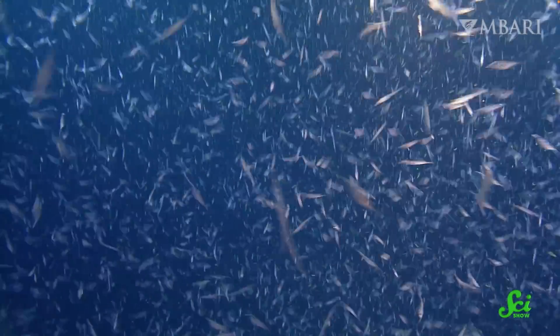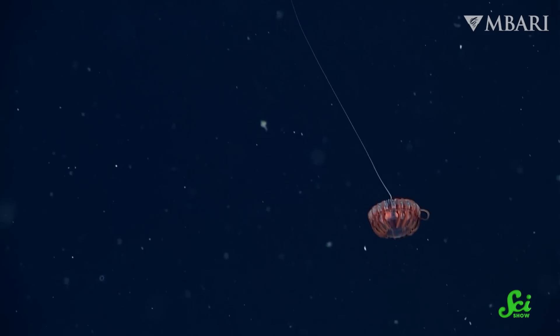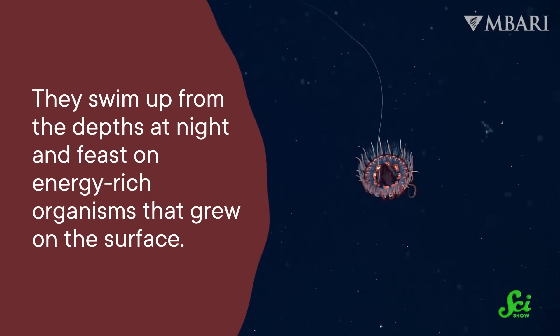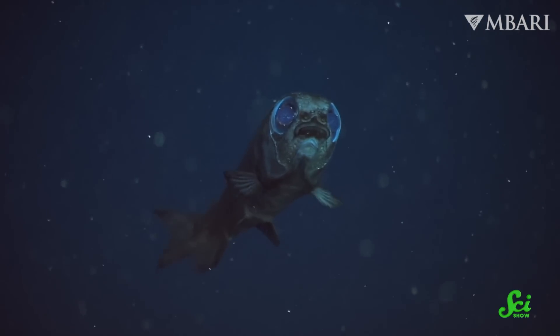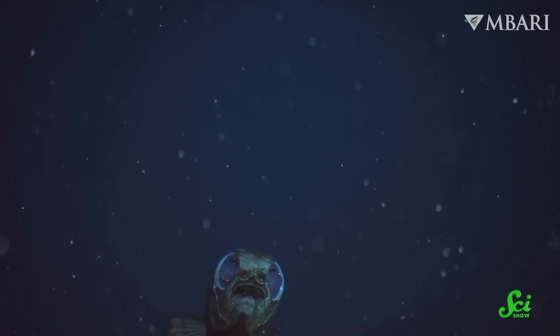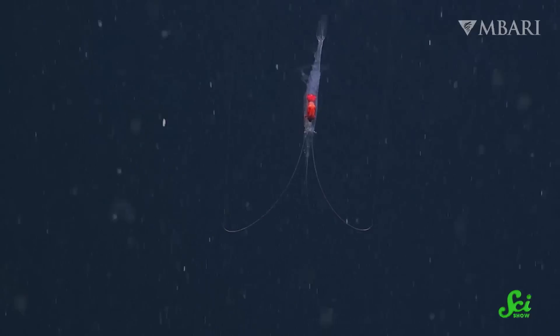And krill—the small crustaceans that feed whales and other marine life—also venture into the twilight zone. But it's less about where they live and more about where they go. Because these marine commuters aren't just participating in the rat race, they are affecting the whole planet. Every day, countless animals travel from the twilight zone to the surface and back to feed on the phytoplankton and other organisms that live in the surface layer. They swim up from the depths at night and feast on energy-rich organisms that grew on the surface. Because these animals are adapted to living in the dark, they can use the cover of darkness to hide from surface predators who need light to hunt. But when the sun comes up, they swim back down into the twilight zone, making a clean getaway before they become something else's meal.